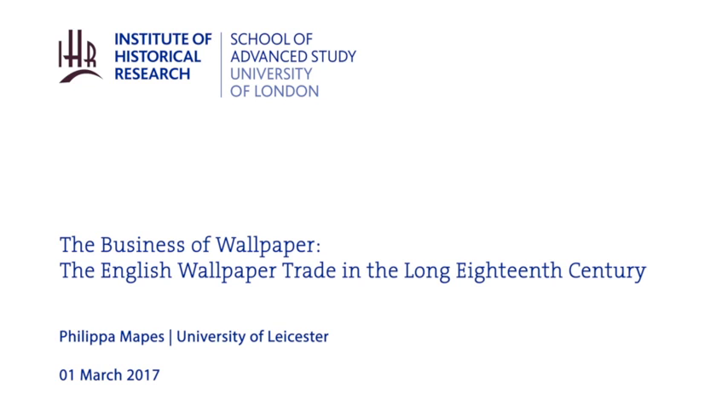Well, afternoon everybody, afternoon slash evening. Today I'm going to present some of my research findings, which form part of my thesis on the English wallpaper in the long 18th century. I've got a lot to get through.